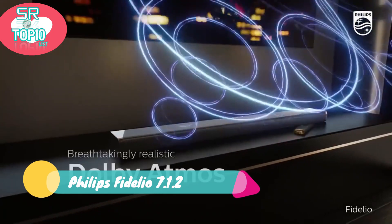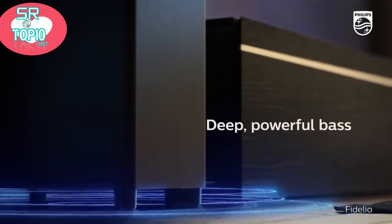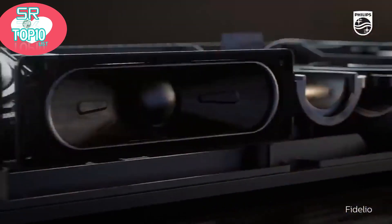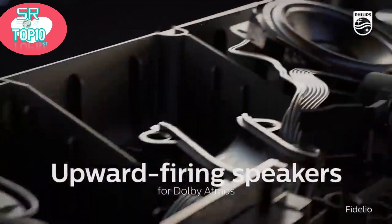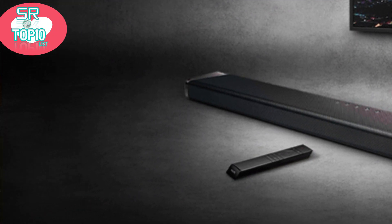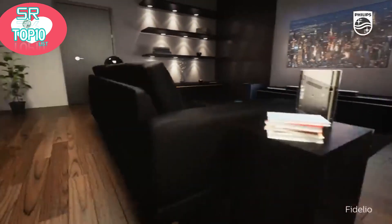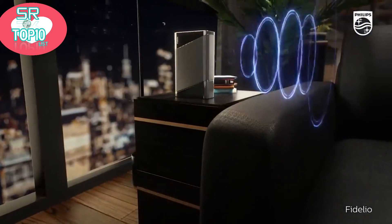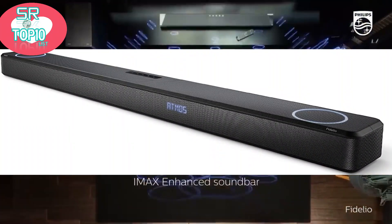Philips Fidelio 7.1.2 channel Dolby Atmos soundbar. True surround sound on demand — immerse in the drama, feel the emotion. This Fidelio soundbar with detachable satellite speakers and Dolby Atmos will surround you with incredibly detailed, realistic sound. Deep bass adds palpable impact to effects and music. The integrated subwoofer fills any room with dramatic effects, rich soundtracks and crystal clear dialogue.